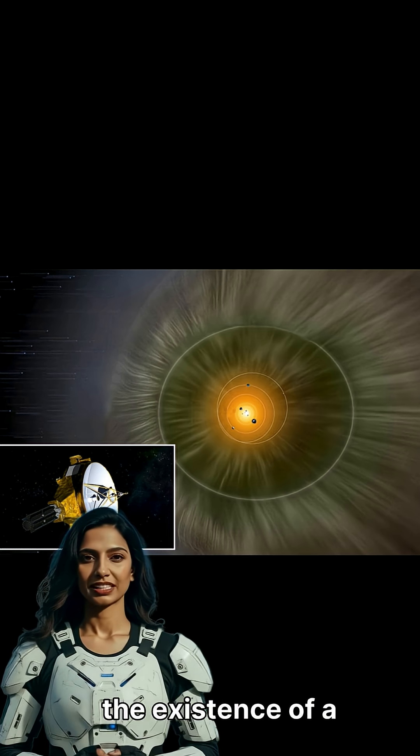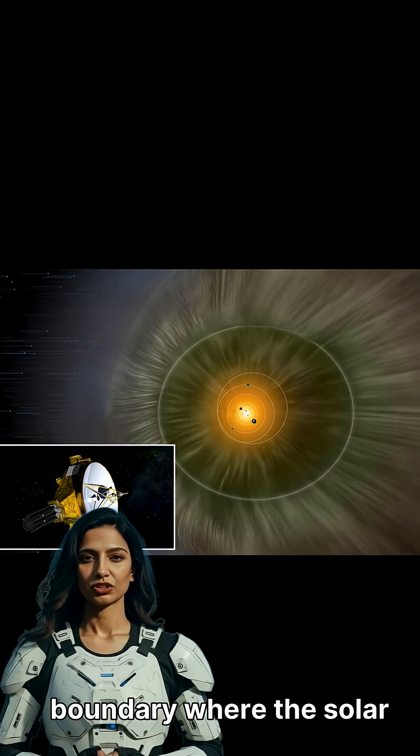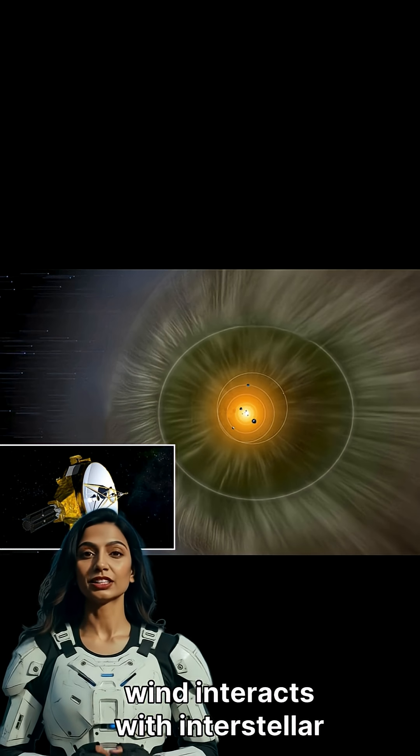New Horizons also confirmed the existence of a hydrogen wall at the very outer edges of our solar system, a boundary where the solar wind interacts with interstellar hydrogen.